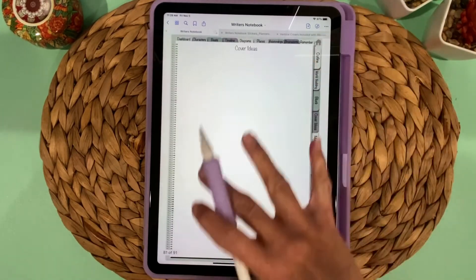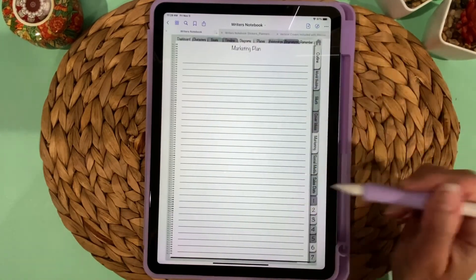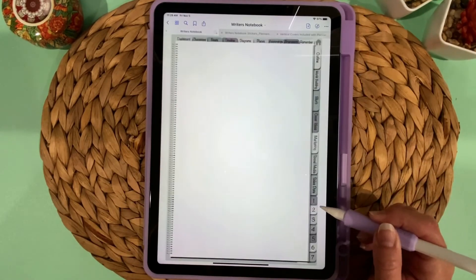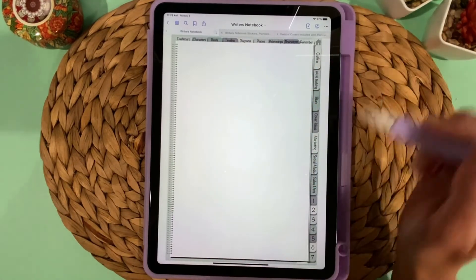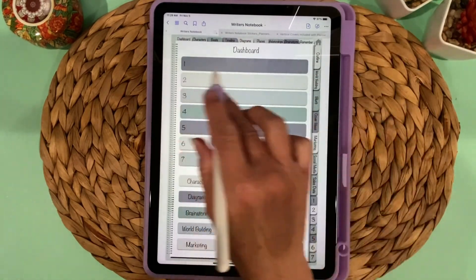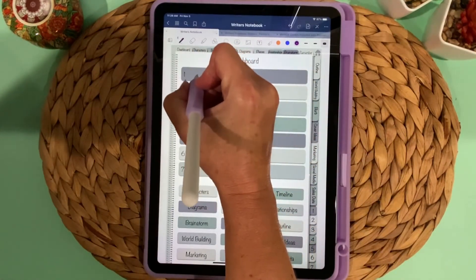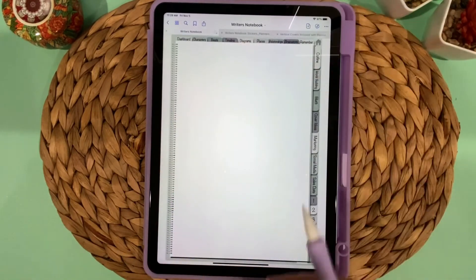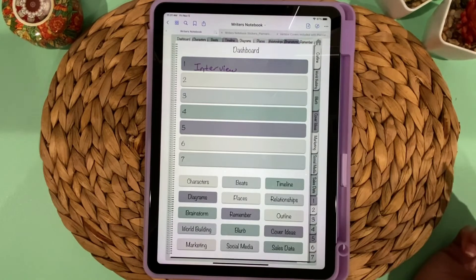There's also a Blurb section, a Cover Ideas page where you can bring in inspiration images or write things down, and a place to write your marketing plan, social media strategy, and sales data. Then there are seven customizable tabs corresponding to seven fields on the dashboard. You can label each one — for example, write 'Interview' — and then tap on it to open that page and fill it in.